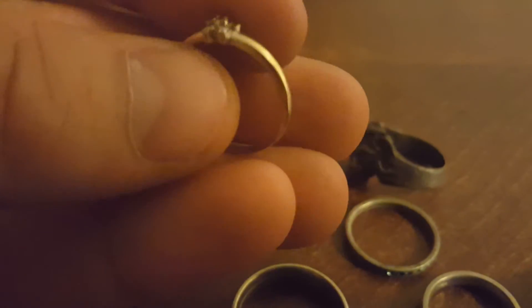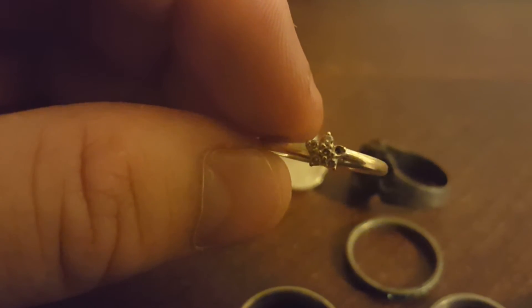My second gold ring of the year is this nice 18 carat little band — a little star, but it's missing a stone. Any day you find gold, that's a great day.